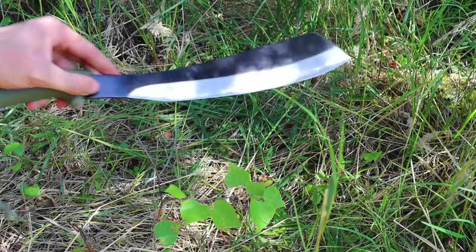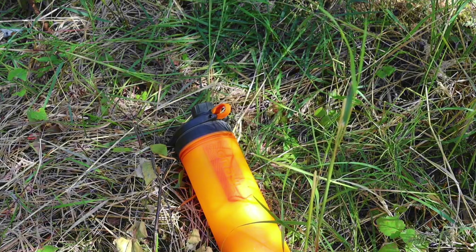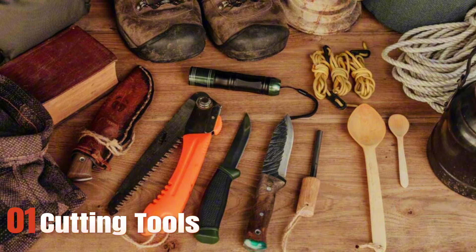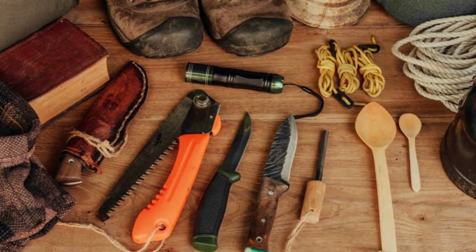Here are the materials and tools you need for bushcraft camping. First, cutting tools: a fixed blade knife, folding saw, and possibly an axe or machete.